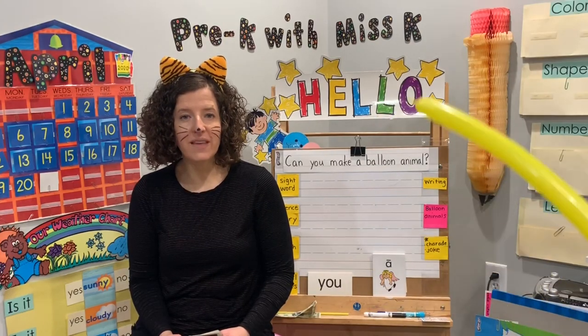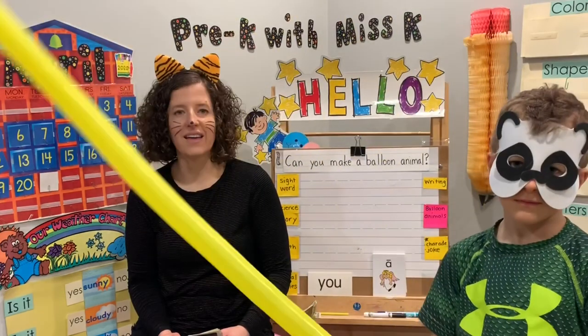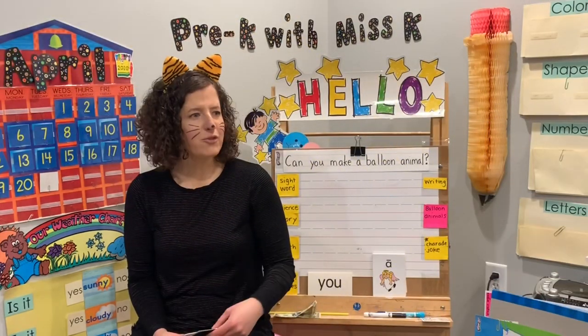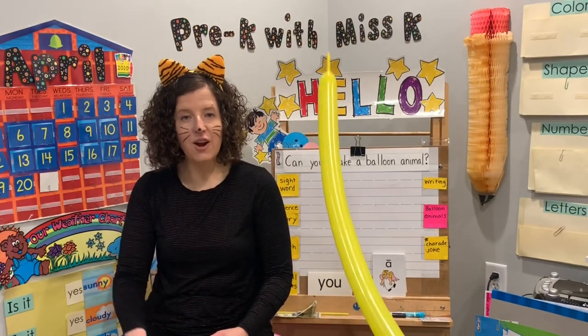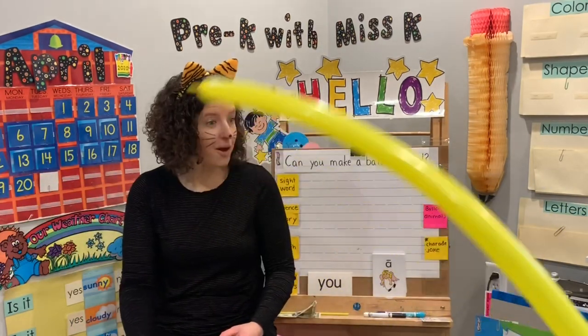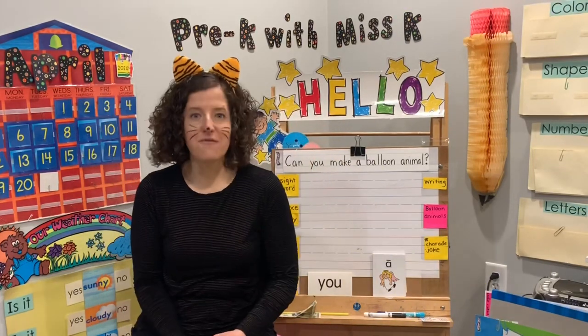Hi friends! Welcome to Pre-K with Ms. K. Today I am joined by my friend Mr. Panda. And Mr. Panda, what do you have? A balloon. Because guess what? Our lesson today and our next lesson are going to be all about balloons. We are very excited.